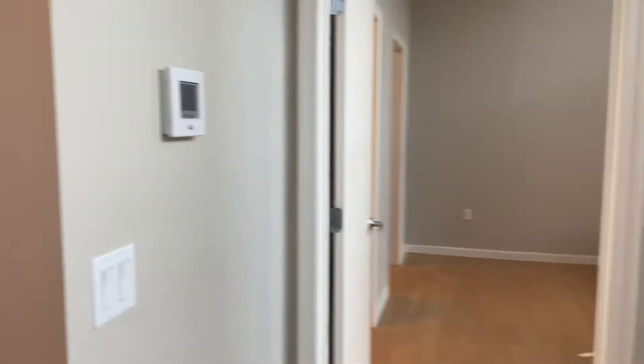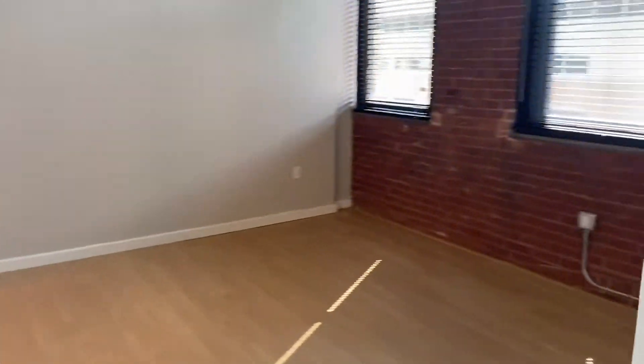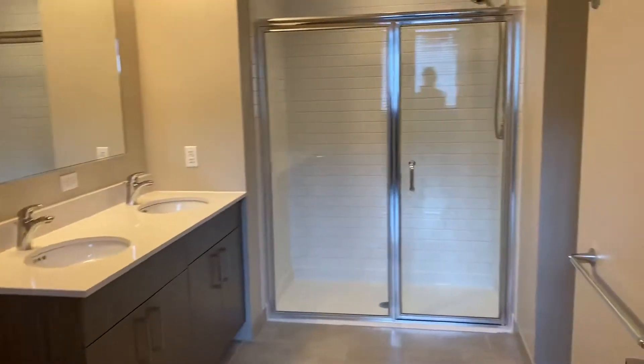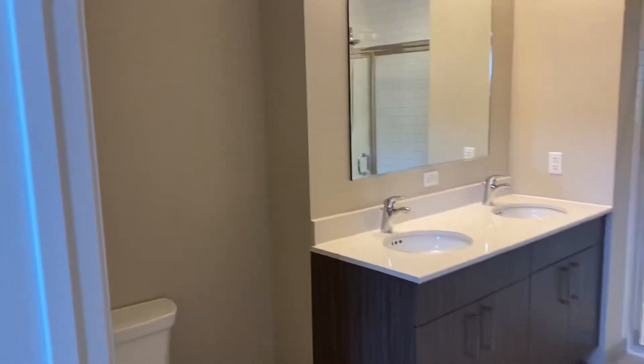And then on the other side of the living room you have your master bedroom, really good square footage. Double sinks. This is the stall shower only. Extra storage space if needed.